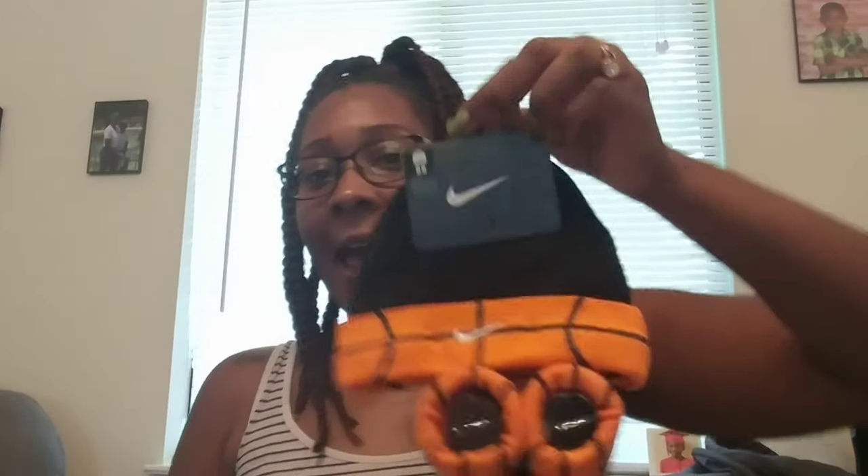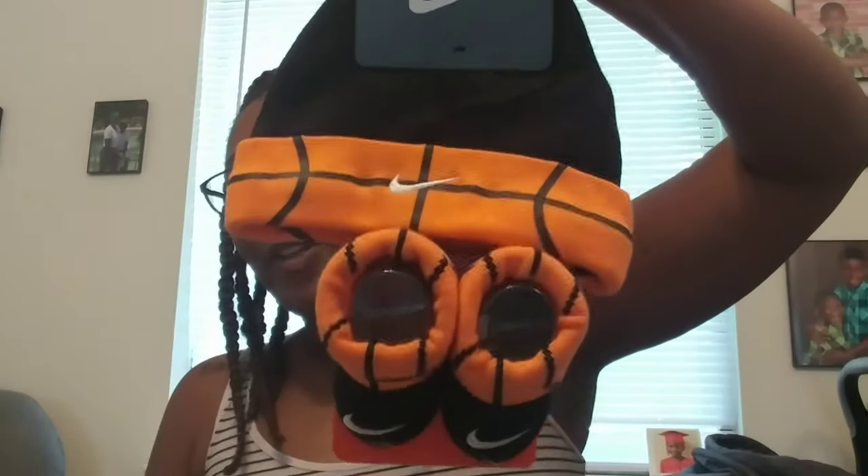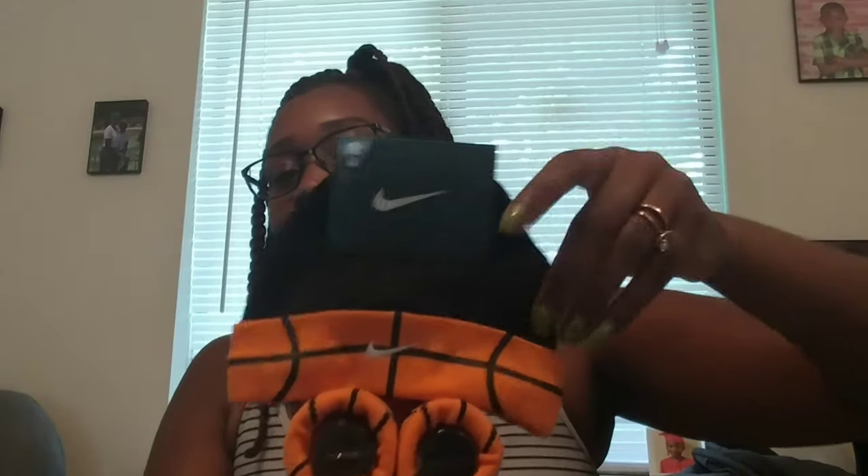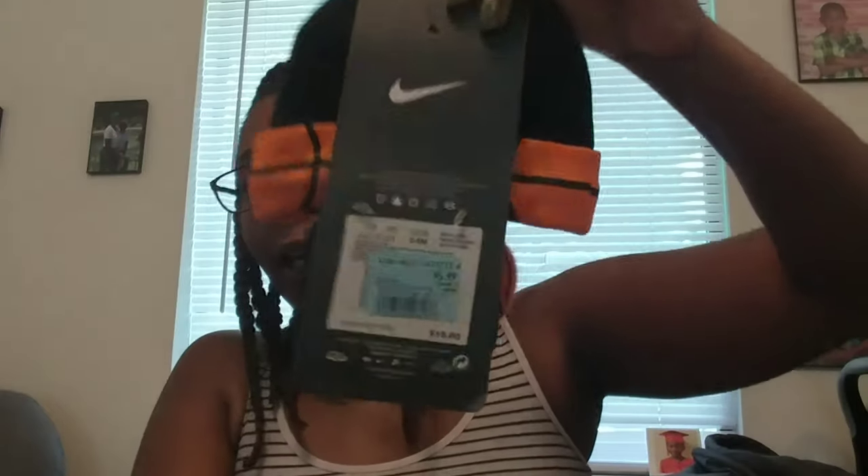We got a little Nike hat and Nike little sock booties, and I got these from City Trends for $5.99.